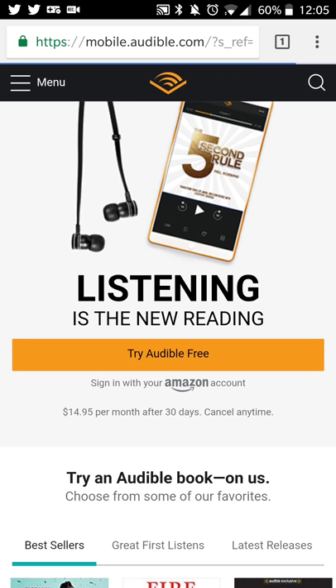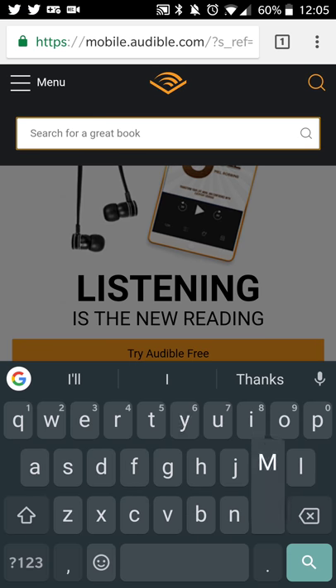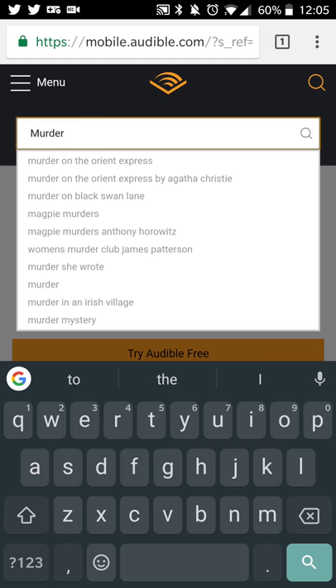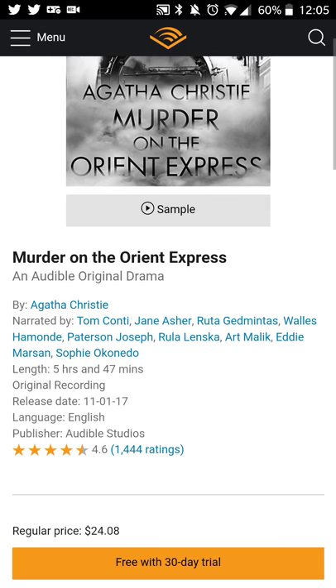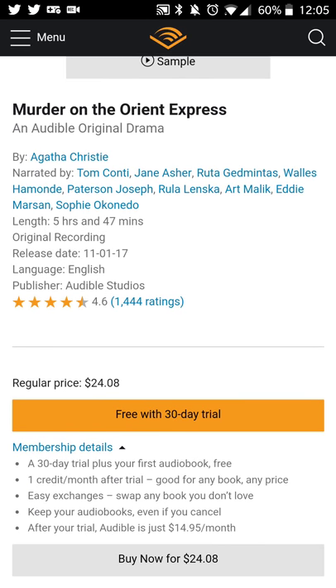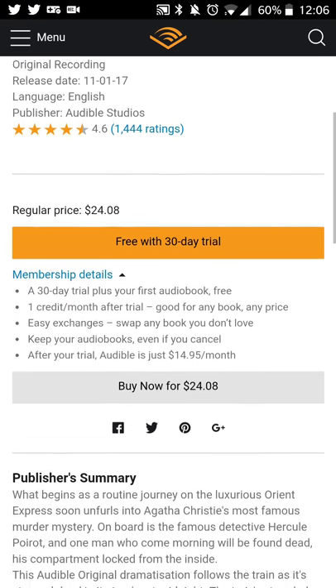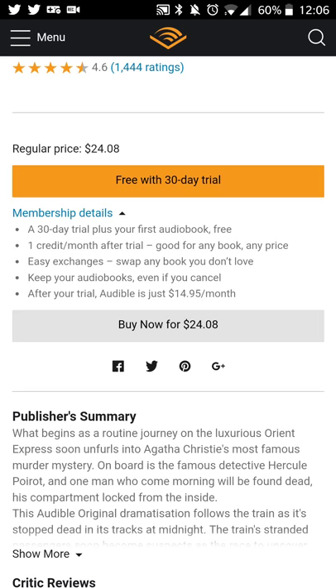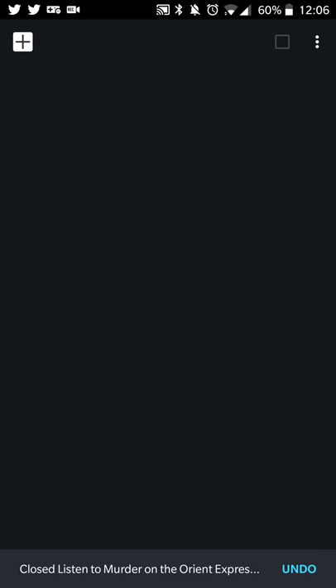If you want to check whether you're getting a good deal, you can compare prices on Audible. For example, Agatha Christie's Murder on the Orient Express is $4.99 on Google Play Books, while on Audible it's currently $24.08 — so there can be significant differences depending on the title.